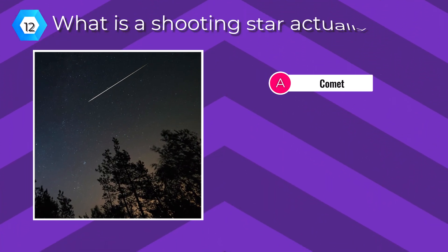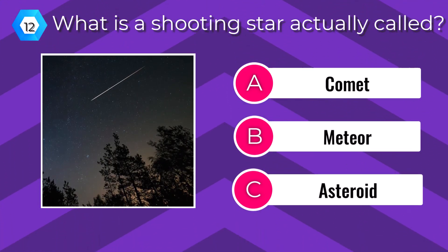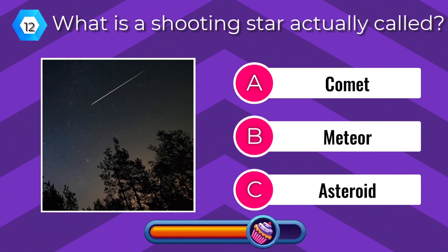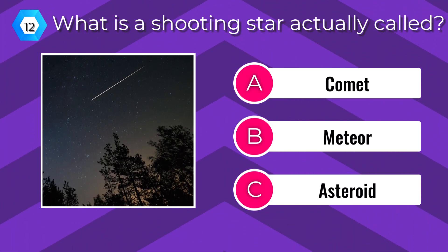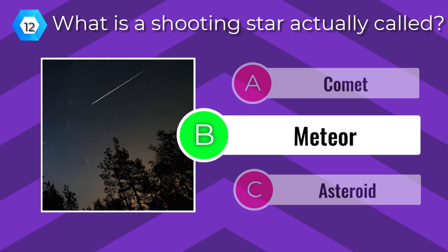What is a shooting star actually called? A meteor.